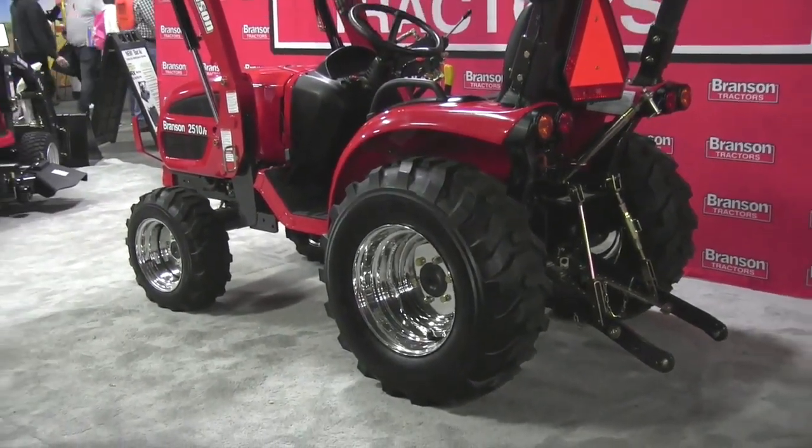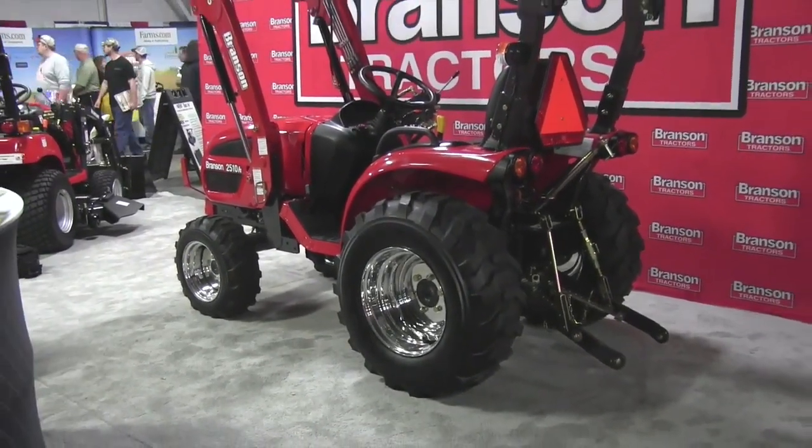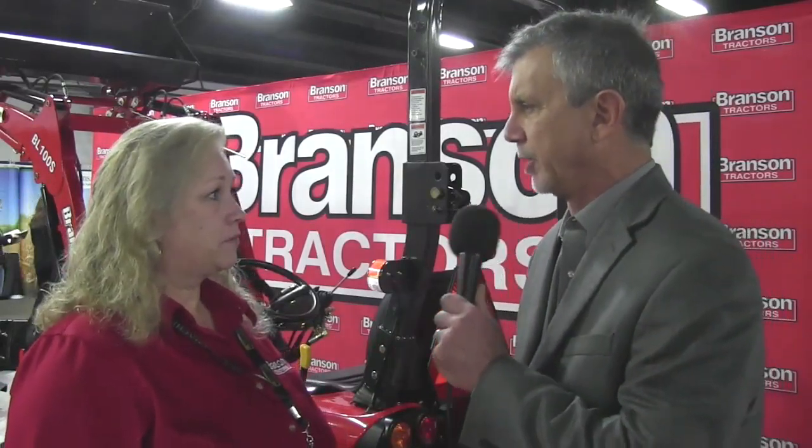So it's not a subcompact — it's one step above that. All right. Let's talk a little bit about Branson Tractors. I get a lot of questions about your company and where you are. You're more or less kind of new to the North American market. Tell us about the background of your company.